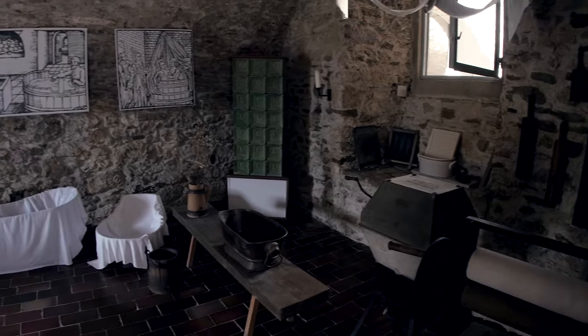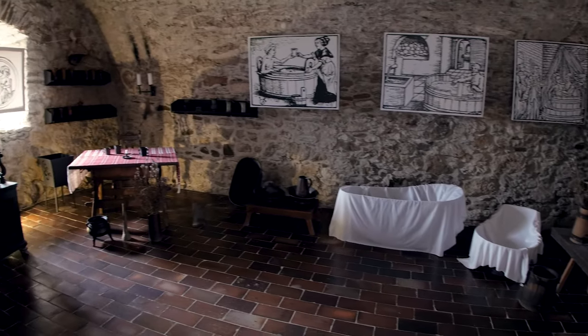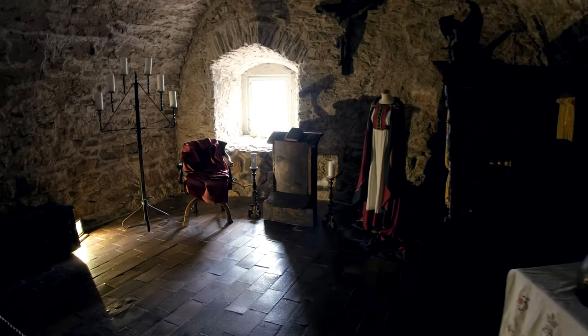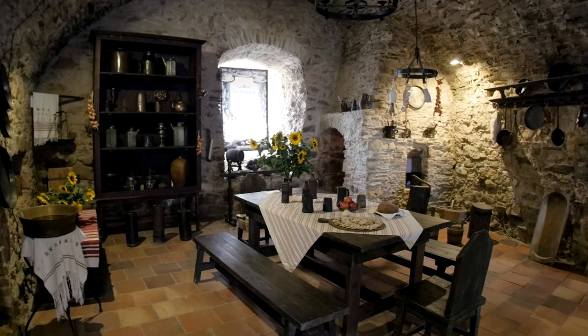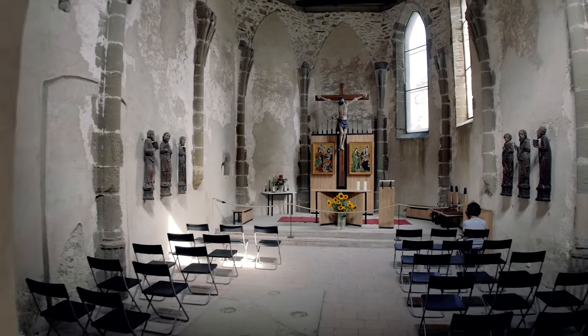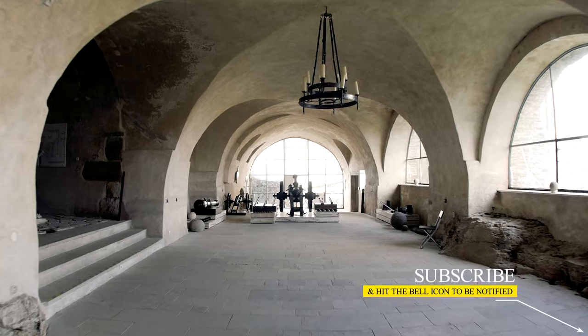Then there are rooms furnished based on historical knowledge — you can find a medieval style living room, bedroom, and kitchen. There is a chapel as well. After seeing everything inside, I headed back towards the lower part of the castle.